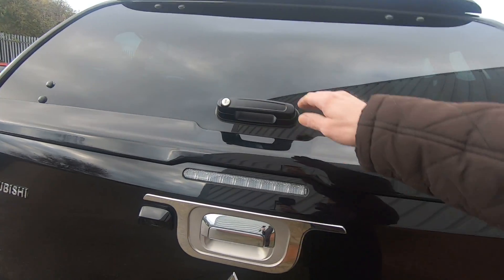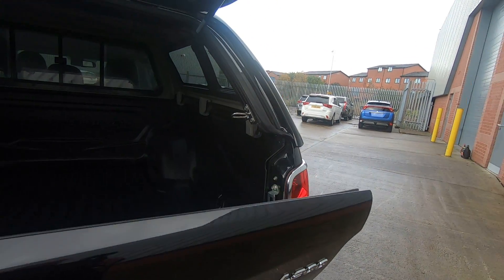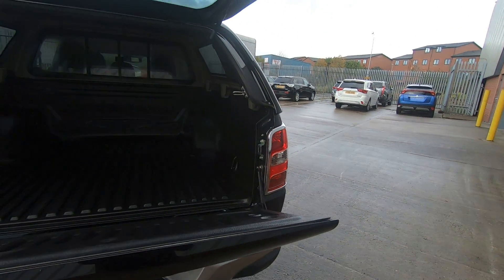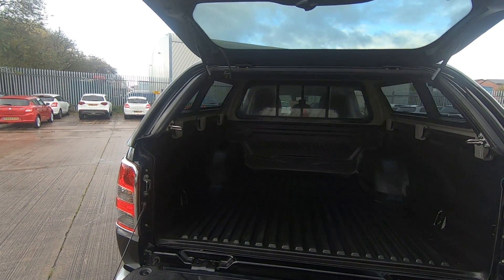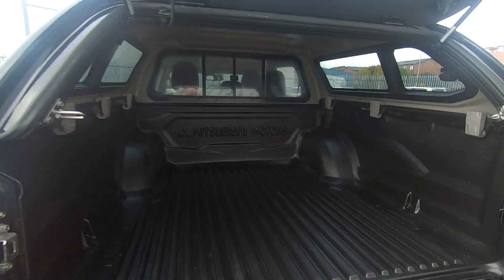The Mitsubishi L200 Barbarian also comes with a soft opening tailgate, making it easy for loading heavy items into the vehicle. It also comes with a plastic load liner protecting the interior of your cab.